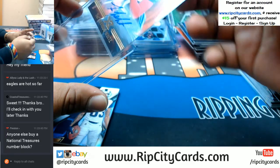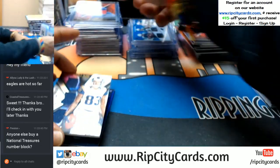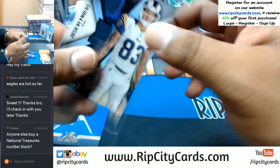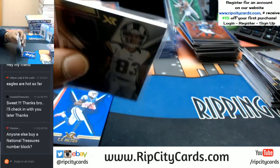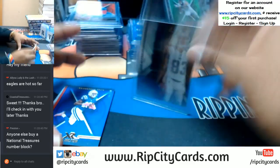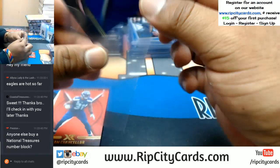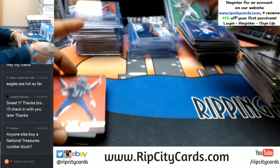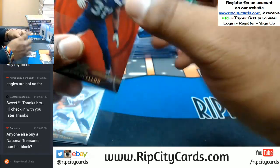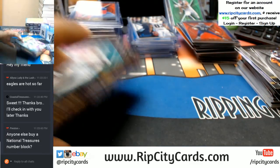Is anybody else watching this break? Is it just me or is it crazy — there's so many 1/1s in this case. To 299 triple relic Josh Reynolds of the Rams. To 199 TY Hilton of the Colts, to 299 Cam Chancellor Seahawks. Base cards — four boxes left.